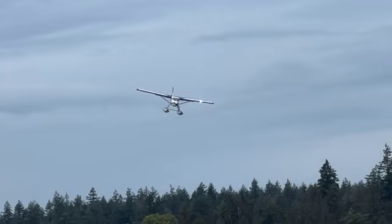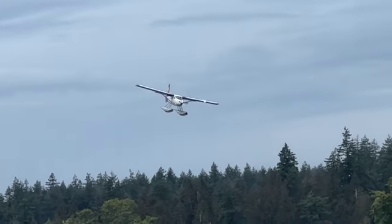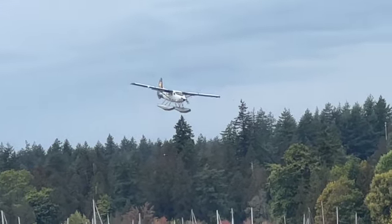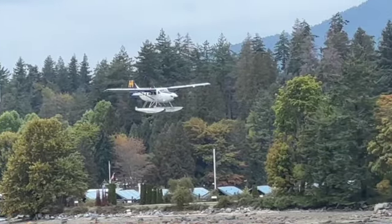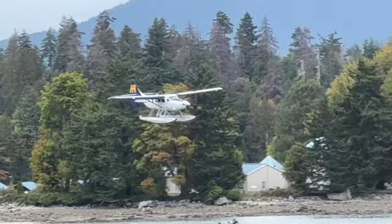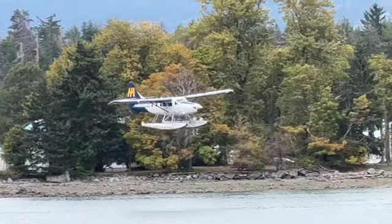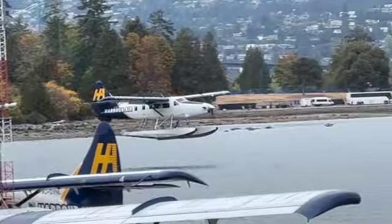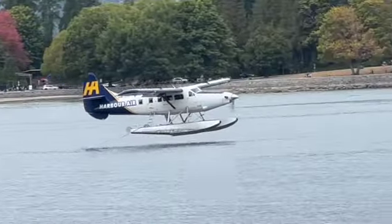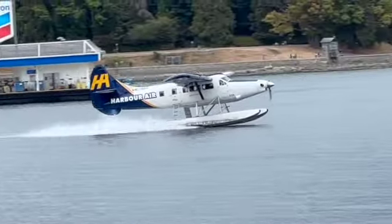From this angle it looks like a de Havilland Otter. Beautiful.